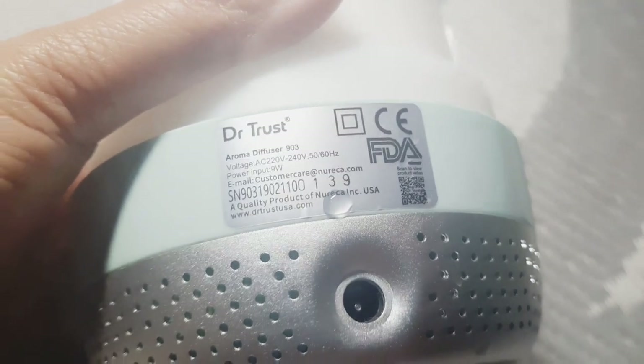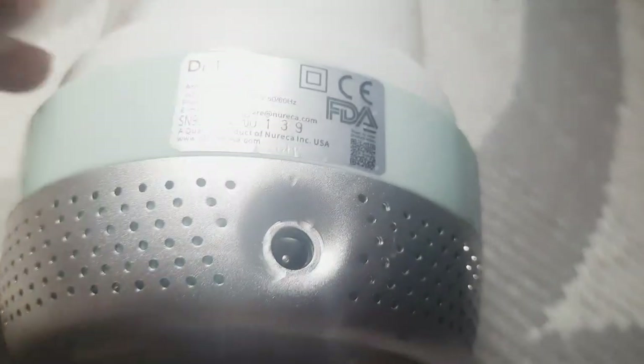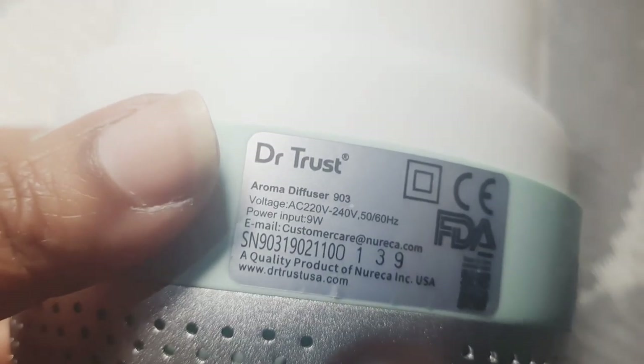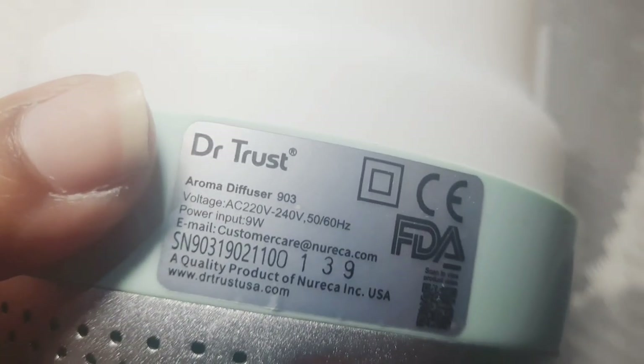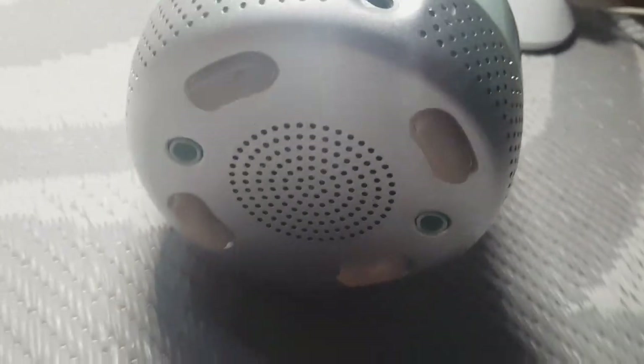Now I'm going to share the Dr. Trust aroma diffuser. You can use this as an aroma diffuser and humidifier for your home.